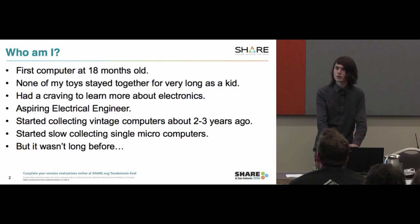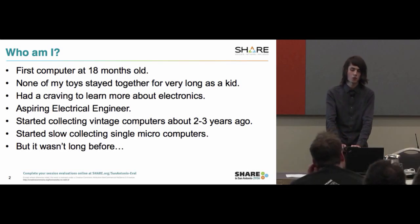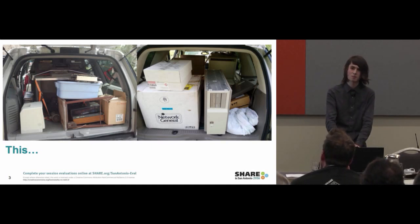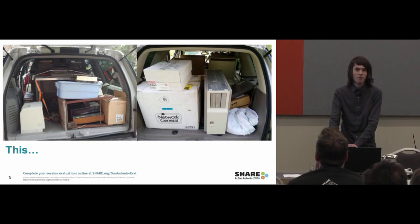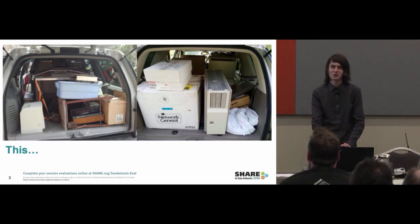I started collecting slowly — single microcomputers, Apple IIs, Commodore 64s, things like that — but it wasn't long before I was filling up the back of my truck with stuff. You'll notice that's an NO26 keypunch, which I'm sure some people in the room are familiar with. Anybody want to guess how much I paid for that? $9 on eBay.